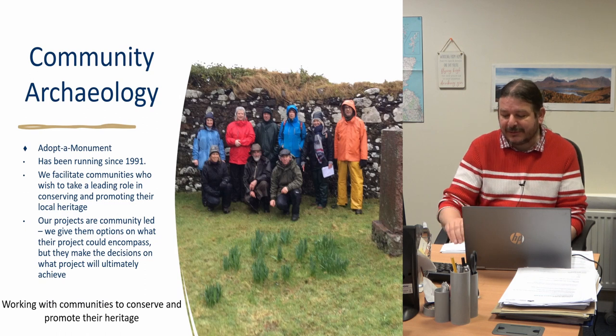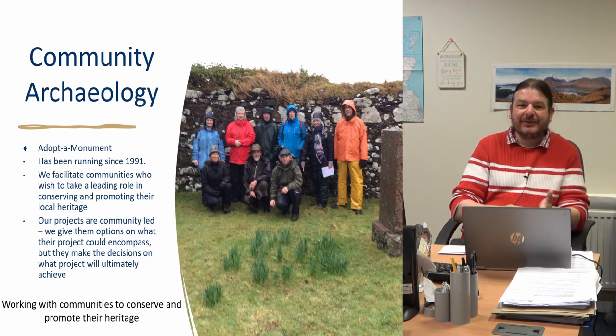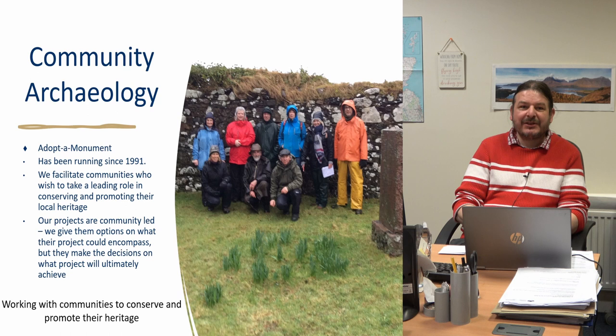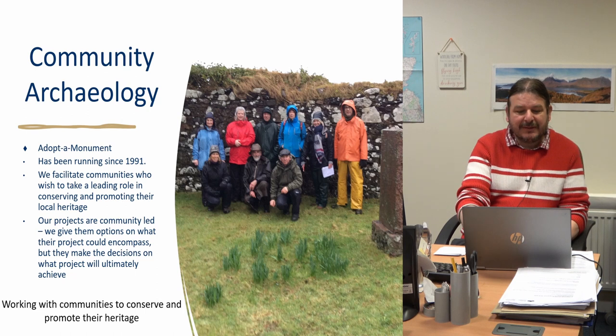So what is Adopt-A-Monument? Adopt-A-Monument is basically community archaeology, but it's archaeology by communities. Rather than the traditional kind of excavation, it's a conservation project at heart. The project deals with the conservation of archaeological sites, promotion, and interpretation, and what we do is support communities to do all of that. We provide training, archaeological support, help with fundraising, all those kinds of things.